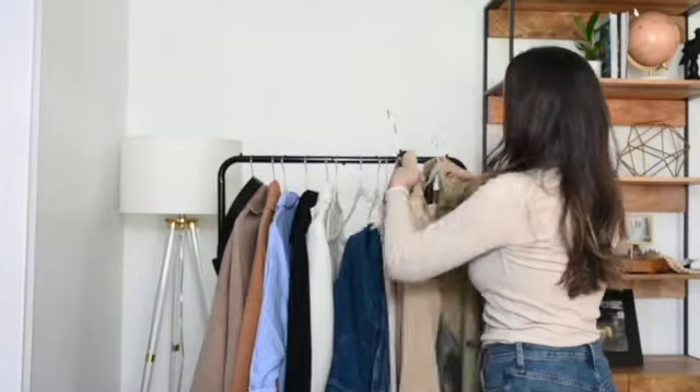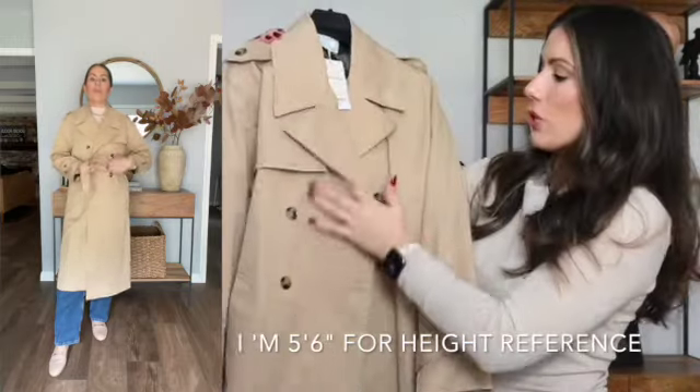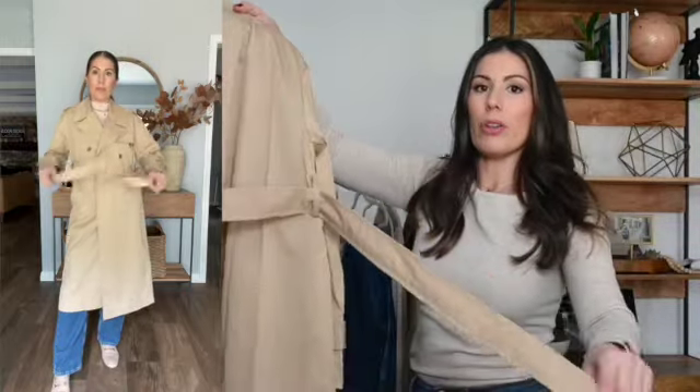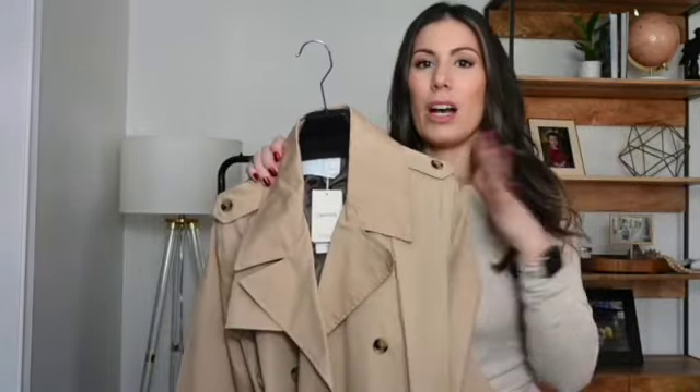The other trench coat is a small and fits very comparably to the medium. This one is a little bit longer — the first one hits right at or just below the knee, while this one goes below the knee. There are only two sets of buttons up front and it has a tie belt instead of a buckle, which I prefer. I really like this color — it pulls a little bit more cool as opposed to the other which pulls more warm. Great item to have in your wardrobe. If you're looking for a trench coat, definitely check out the Mango website because they have a ton to look at.